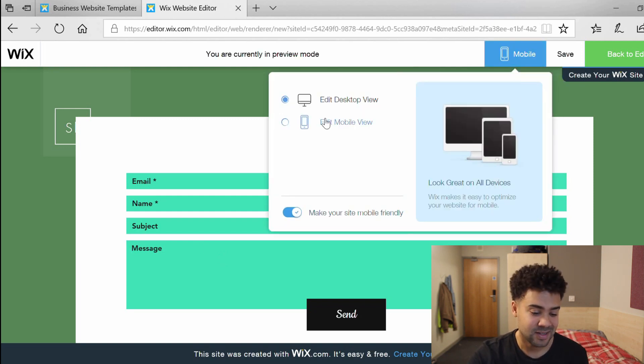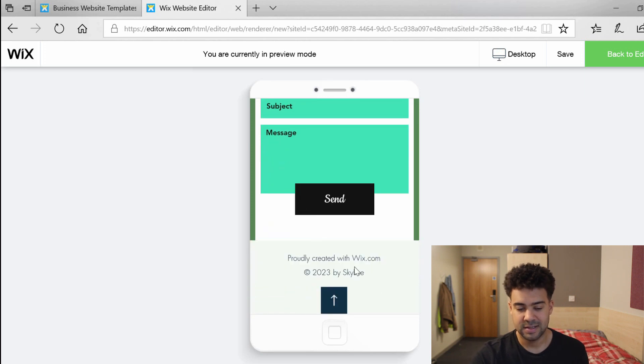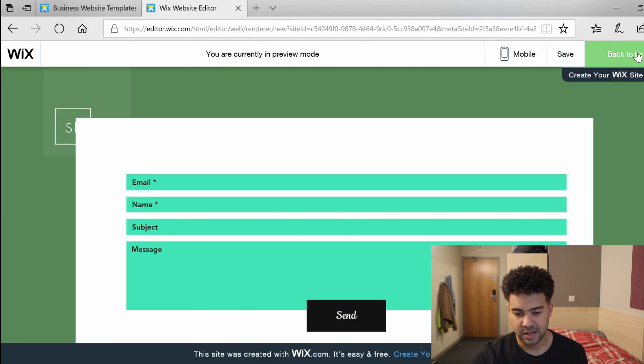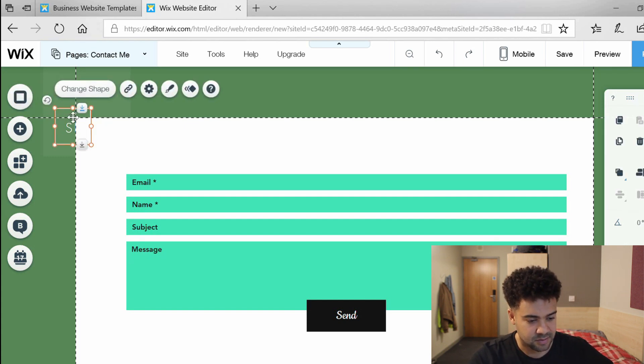One thing I want to test in the preview is that the site looks okay on desktop, which it seems to. I'm going to change that horrendous blue in the text boxes later. Let's preview on mobile as well — 'edit mobile view'. It still says 'skyline' in the logo which I'll obviously change to Start Starting Up, but we've got the contact form there. I'm going to go back to the editor and change that logo quickly.